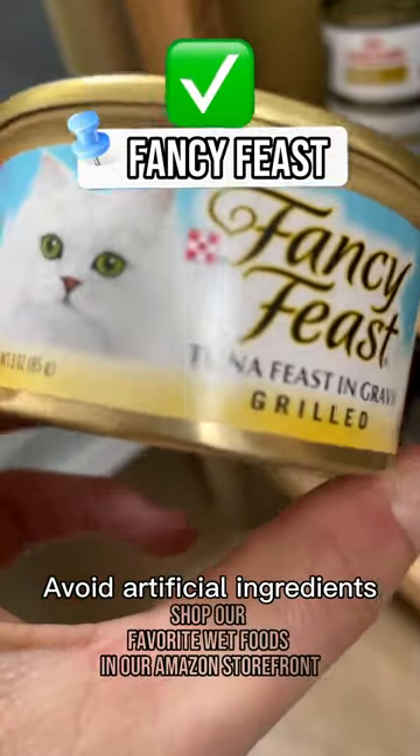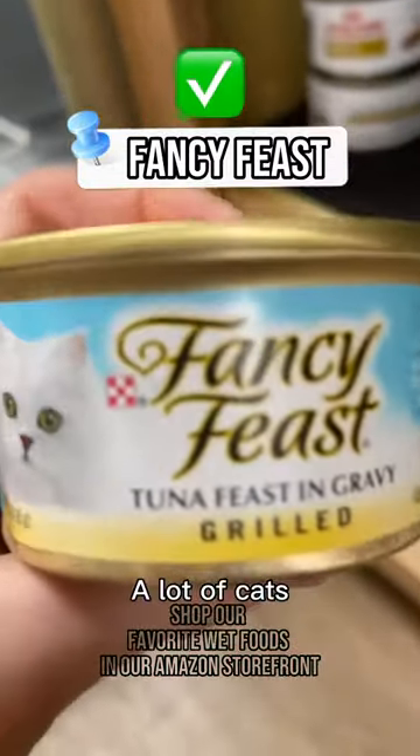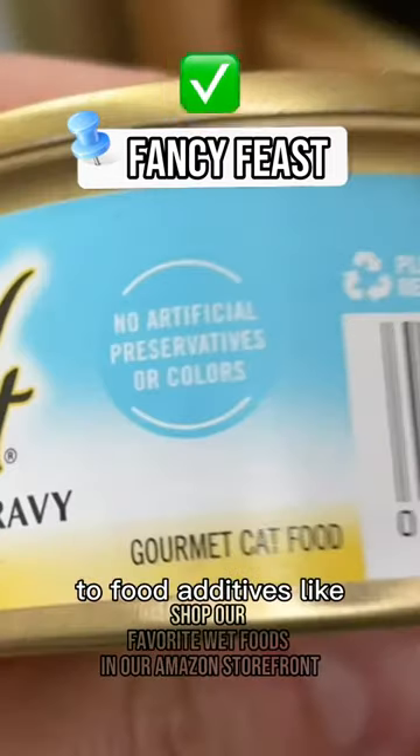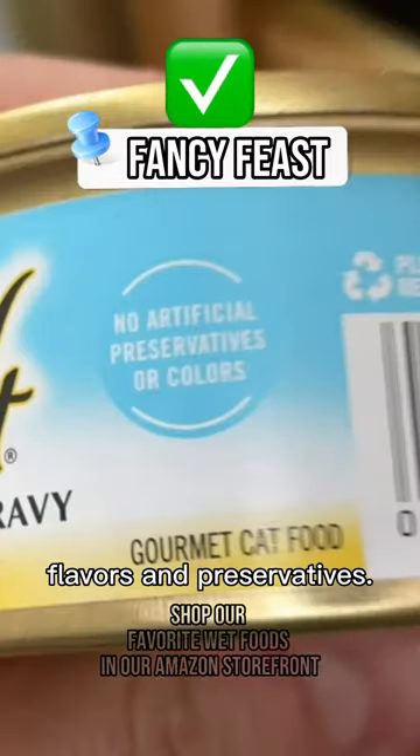Avoid artificial ingredients as much as you can. A lot of cats who end up with food allergies like nausea, loose stool, and gas are actually allergic to food additives like artificial colors, flavors, and preservatives.